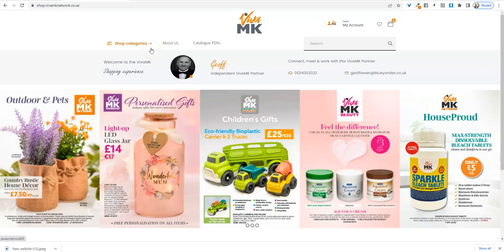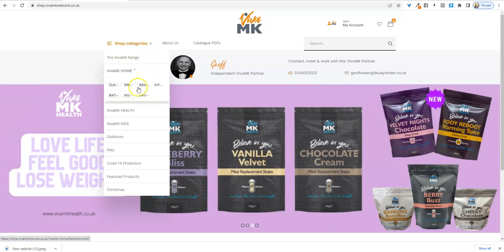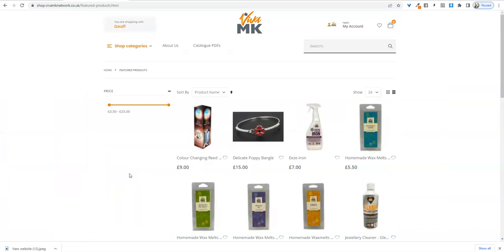So we always make sure that they know of new products. What we've got on the new website is this section here — it's called Featured Products. If you can direct your customers to look at that, it's got products that are not yet in the catalogue.